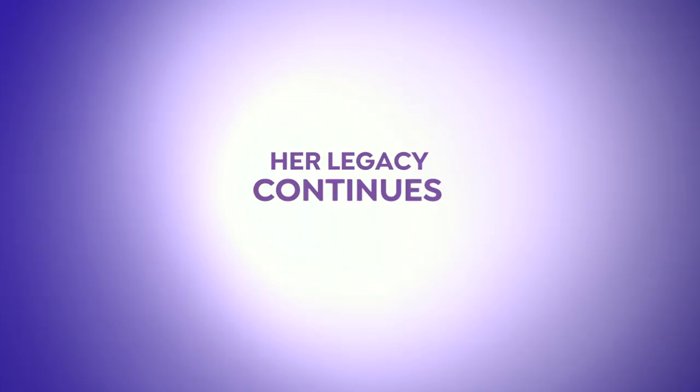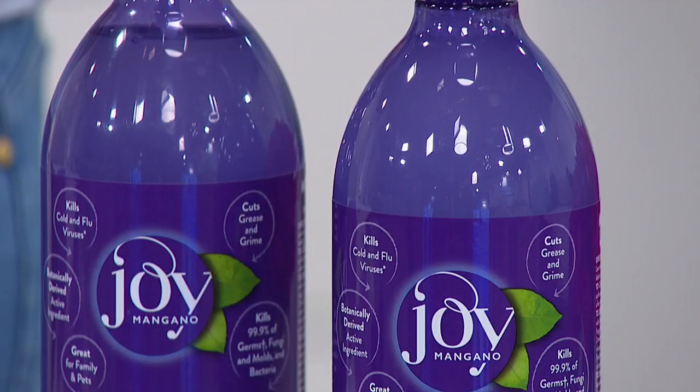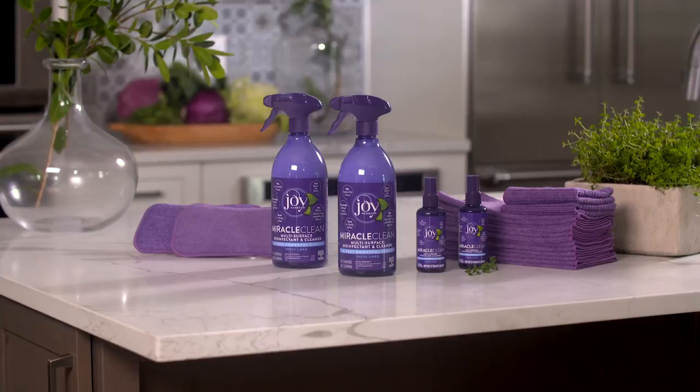Joy revolutionized the cleaning industry with her Miracle Mop and now she's doing it all over again with her latest innovation, Miracle Clean. Joy has teamed up with Mother Nature to change the way you'll clean forever. Miracle Clean is a botanically derived active ingredient.